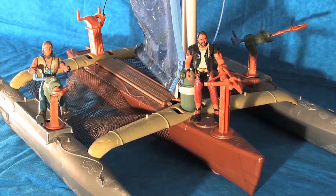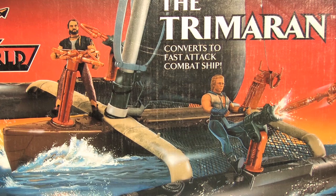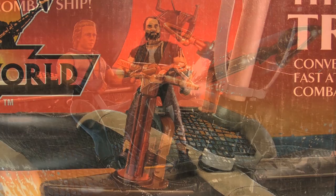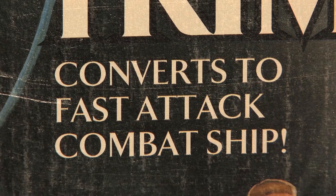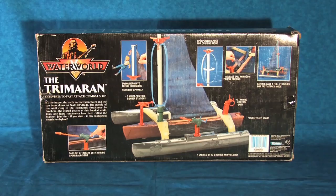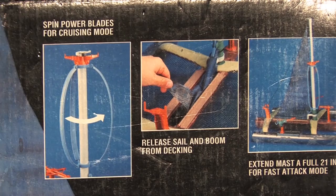Let's first take a look at the box that the playset came packaged in. The front of the box displays a beautifully rendered illustration of the toy in a semi-realistic action figure reality, with the Bola Attack Mariner and the Atoll Enforcer taking gunner stations on the deck of the ship. The front also states the Trimoran's ability to convert to a fast attack combat ship, as well as information on the impressive size of the toy. On the back of the box is the logo, a brief synopsis of the film, and a wonderful spread of photographs and text detailing the various action features incorporated into the toy.